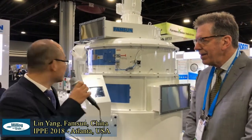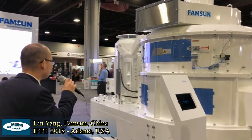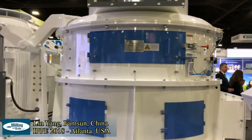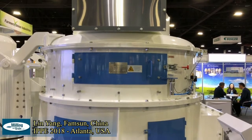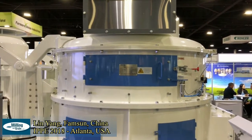You can open this gate, and you can change some spare parts through a hydraulic device, so it's very convenient.